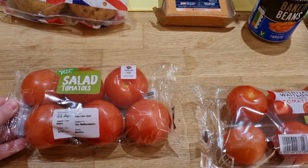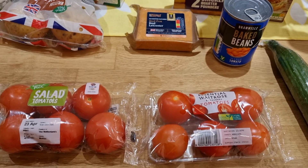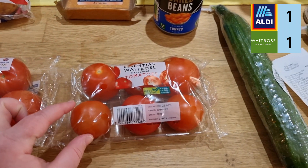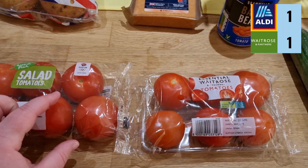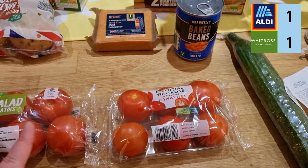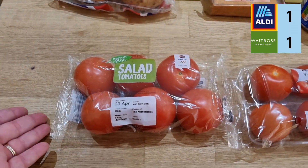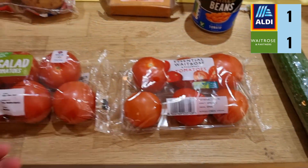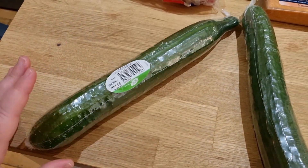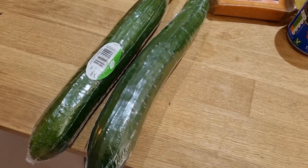Next up, six salad tomatoes. Aldi and Waitrose are both 85p, so they draw on price. But Aldi's tomatoes are absolutely humongous compared to Waitrose — they're a lot thicker, almost double in size, for the same price. So in terms of a six-pack of salad tomatoes, both are 85p, but you get more for your money at Aldi.